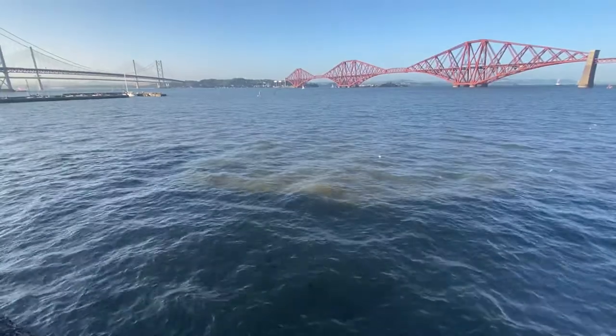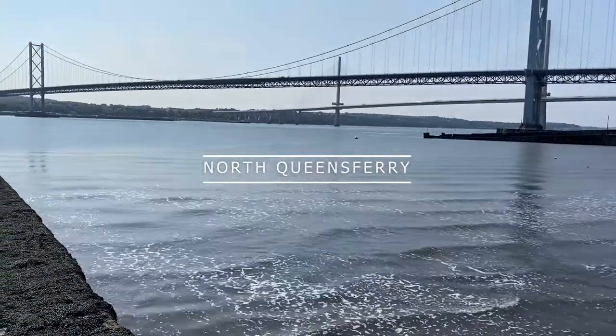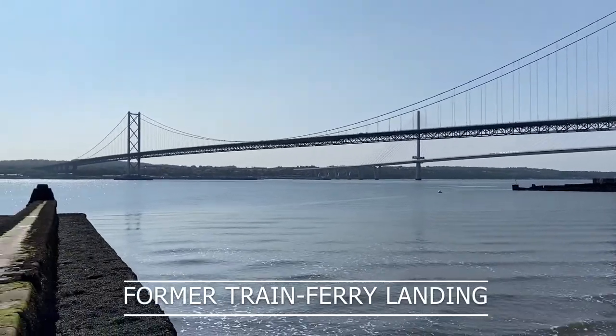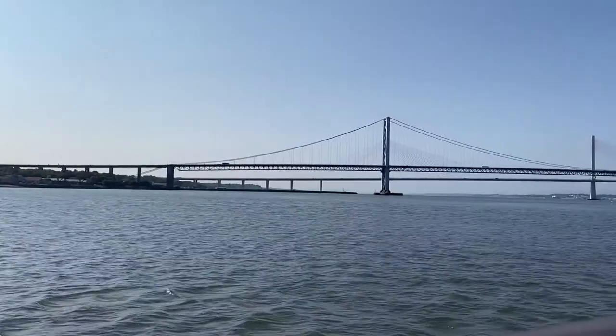The first crossing of the Forth by railway actually came in 1850. The Edinburgh, Leith and Granton Railway started the world's first train ferry — this is where the train pulls up, the train carriages are loaded completely onto a boat, which then travels to the other side, and then the carriages are unloaded onto a new train and off it goes.